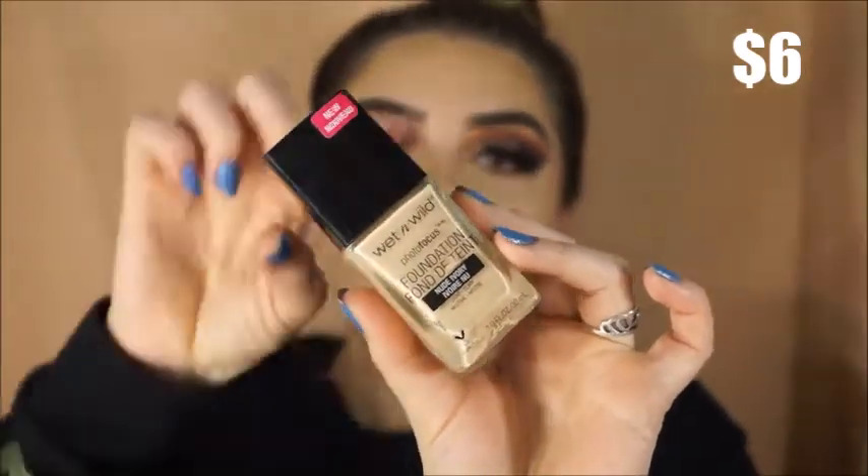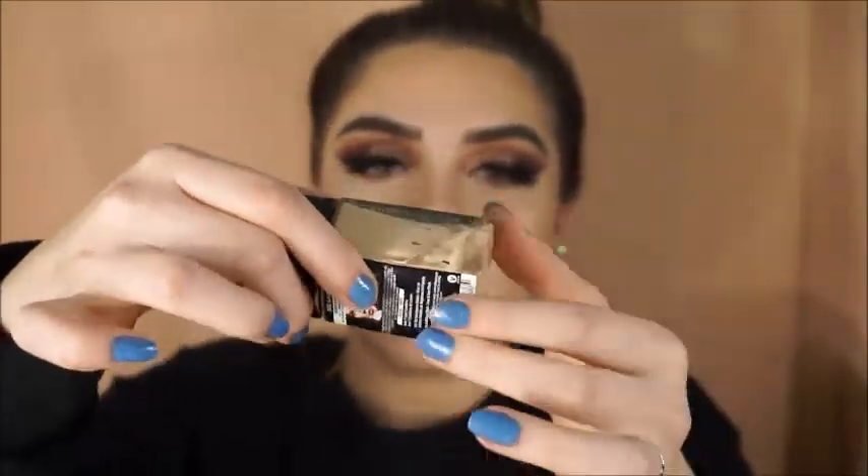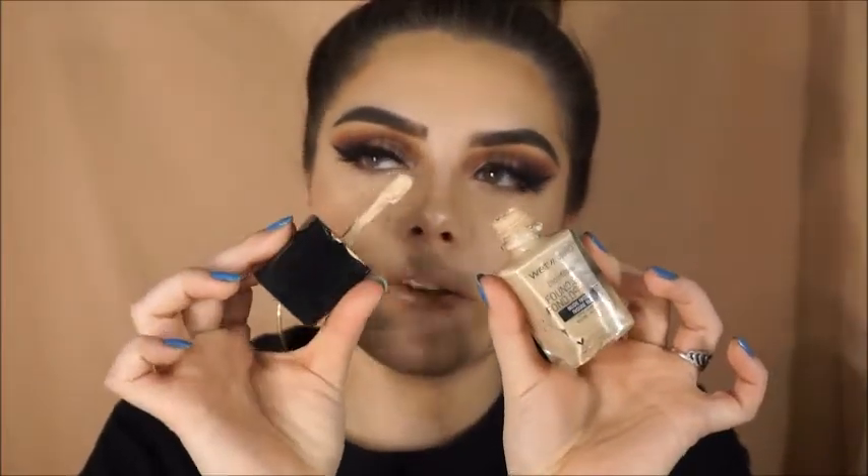The next foundation I've been loving since it came out is the Wet n Wild Photo Focus Foundation. When I purchased mine, it came in broken and I never returned it — I was so excited to try it out that same day. This one is in shade Nude Ivory. Their whole Photo Focus line is absolutely amazing — I love their concealers, powders, setting spray, and primers. This foundation is perfect for everyday wear and has a buildable coverage that can build up to full coverage if you'd like. The only thing I don't like is the smell — it kind of smells like paint — but it goes away and doesn't carry on your face all day. The applicator is a spatula, which I think is really interesting and a first for a foundation. And just like the name says, it's perfect for flash photography.